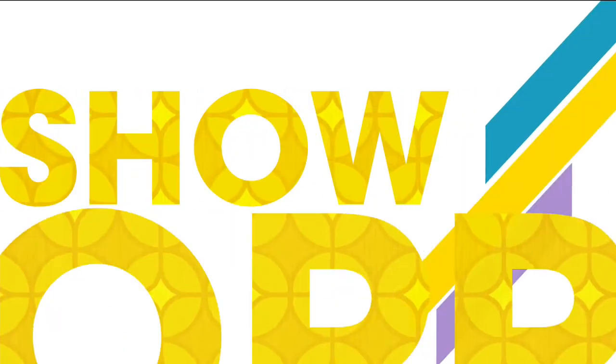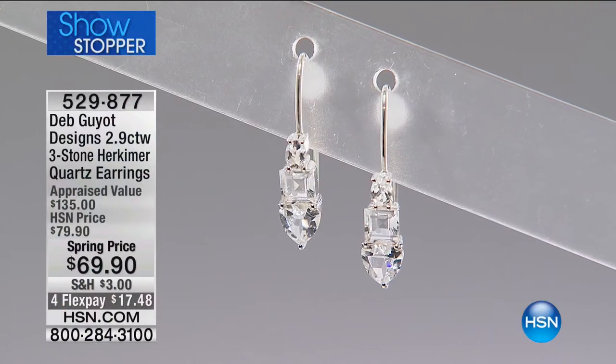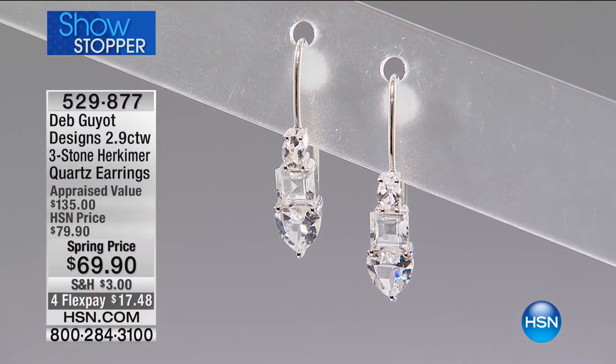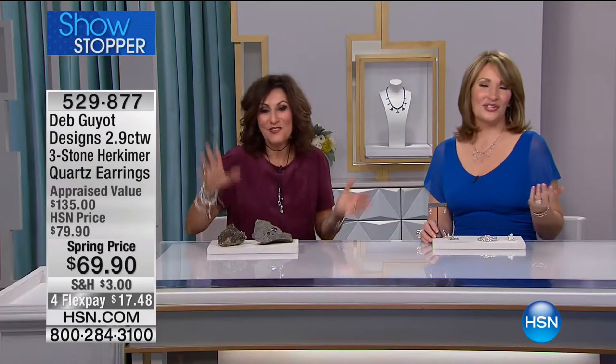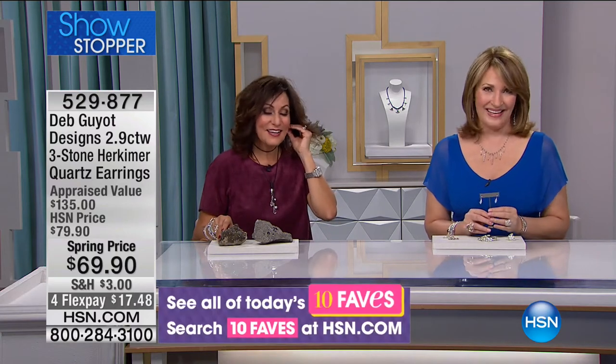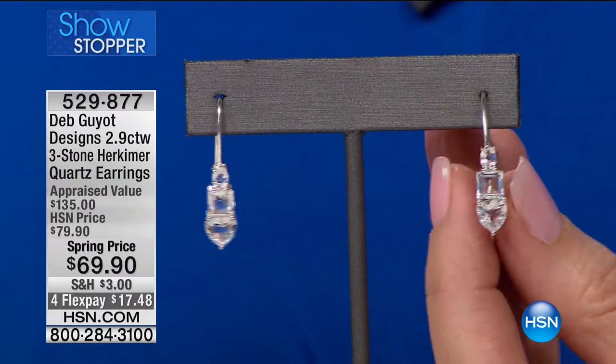Coming up next we have Deb's signature ring — check out our beautiful showstopper. Everything in this show is a showstopper, but the earrings are dubbed the official showstopper of the night. They could be your go-to earrings, ladies.